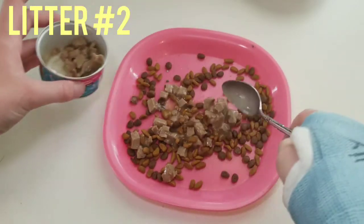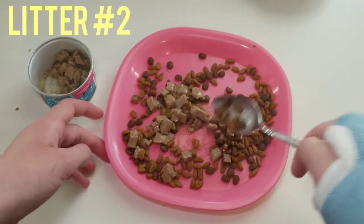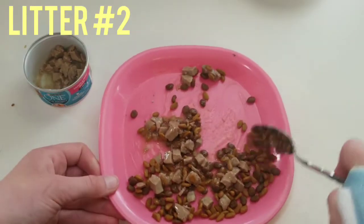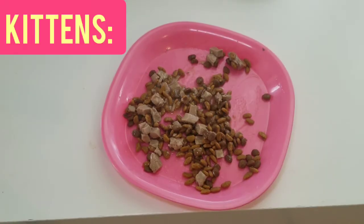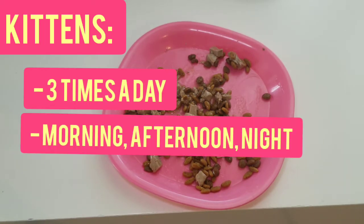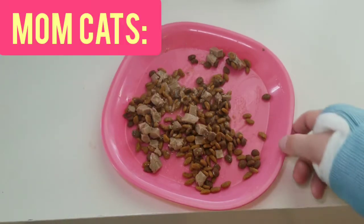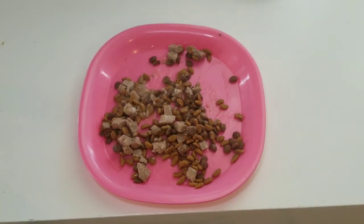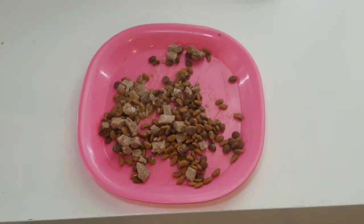I add more wet food to the second litter because these kittens are younger and they're not doing the best with weaning. I feed the kittens three times a day — in the morning, in the afternoon, and at night — and I feed the mom cats twice a day, in the morning and at night. Now it's time to go deliver the kittens' food.